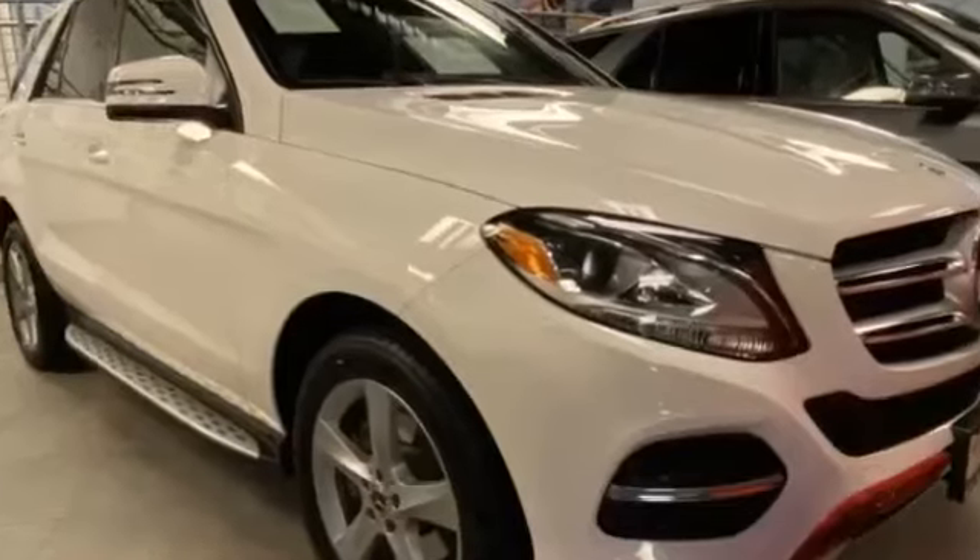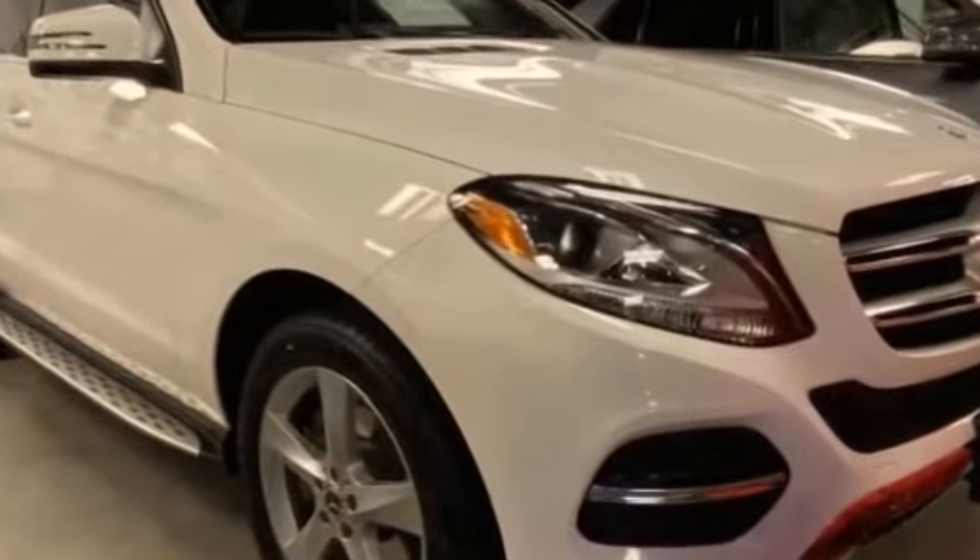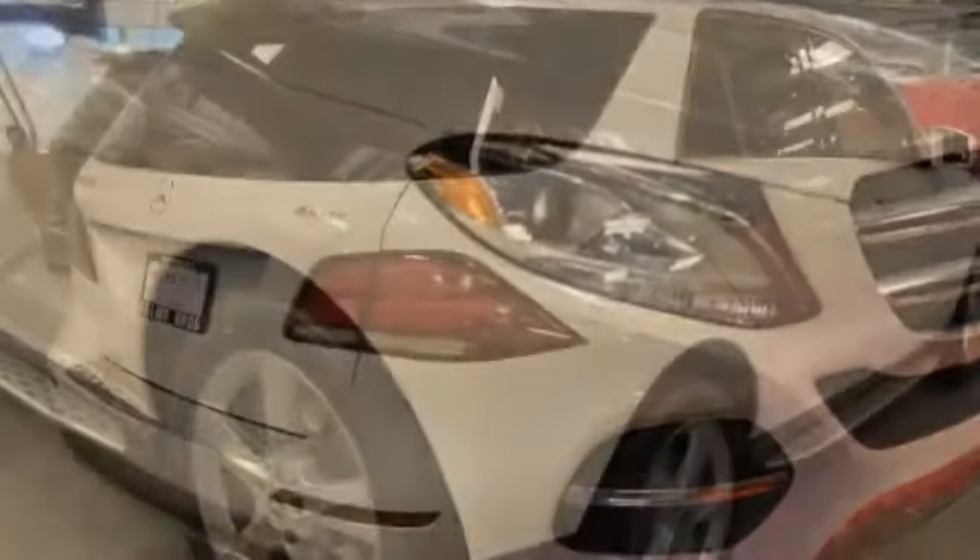2017 Mercedes-Benz GLE. This SUV offers space as well as power and performance.